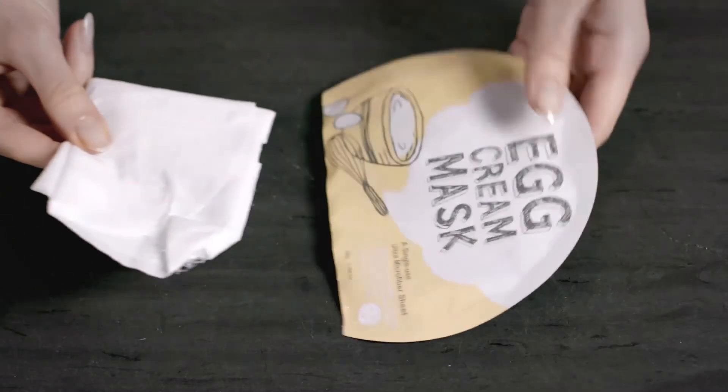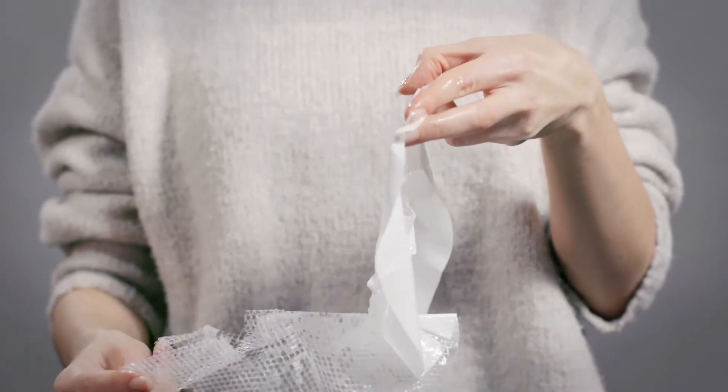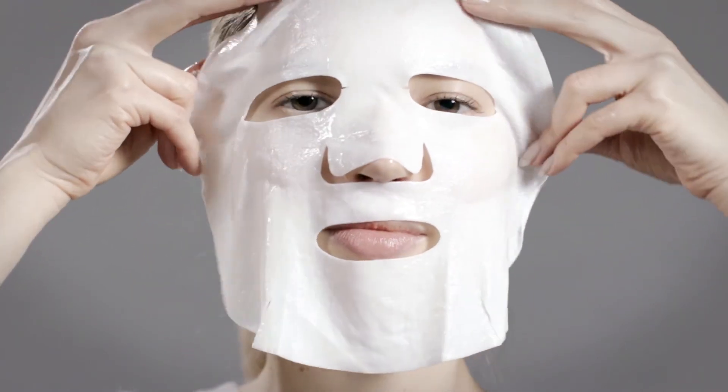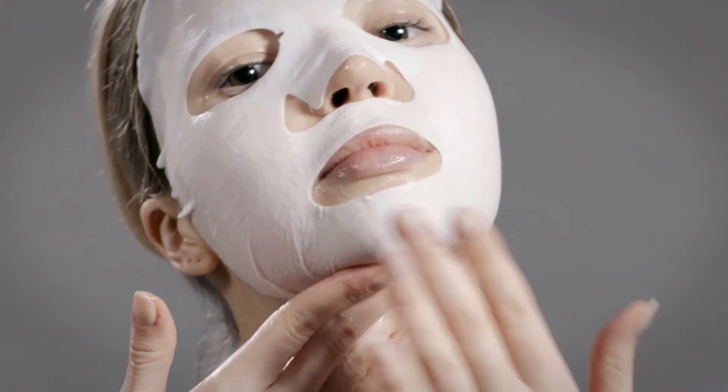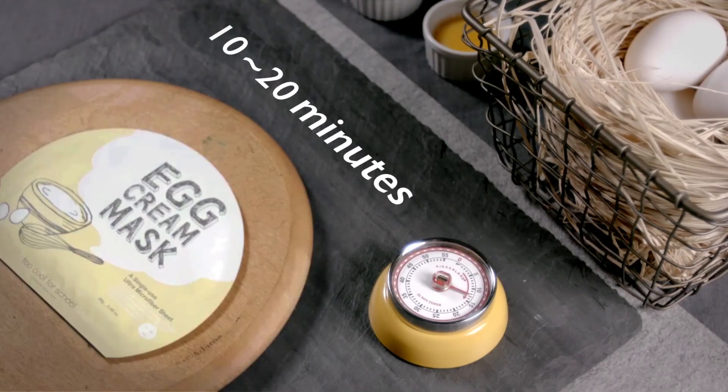To use, remove the mask from its package and discard the plastic mesh. Gently apply the mask to fit the contours of your face. Press gently with fingertips to spread evenly and leave on for 10 to 20 minutes. Peel off and massage in the remaining essence to reveal a luminous, radiant glow.